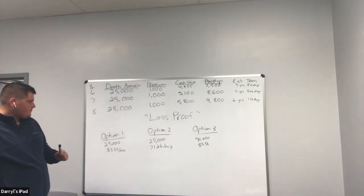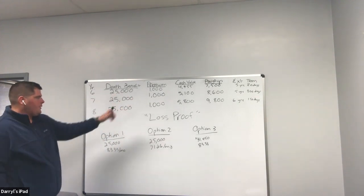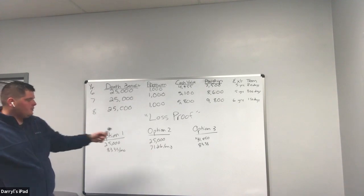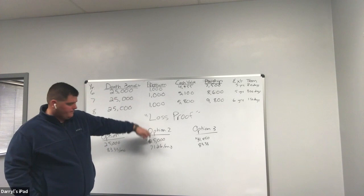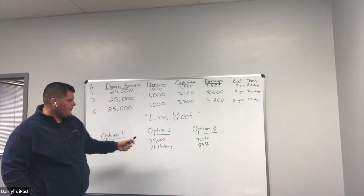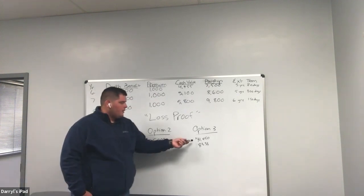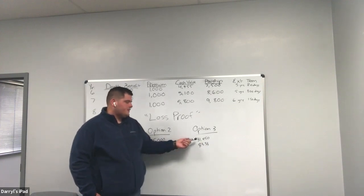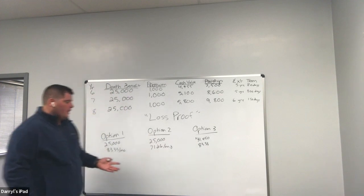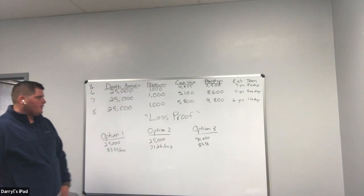I just lay out three options. I don't tell them this is what they currently have — I just lay them out. Option one is what we've laid out in their policy: twenty-five thousand dollars death benefit, premium is eighty-three dollars and thirty-three cents a month. Option two: I ran the quote for seventeen thousand five hundred dollars — they have another seventy-five hundred dollars in paid-up insurance — so they still have twenty-five thousand dollars of coverage, but now instead of paying eighty-three dollars they're paying seventy-one dollars a month. Option three: for eighty-three dollars and thirty cents a month, they're now able to get thirty-one thousand four hundred and fifty dollars worth of coverage.